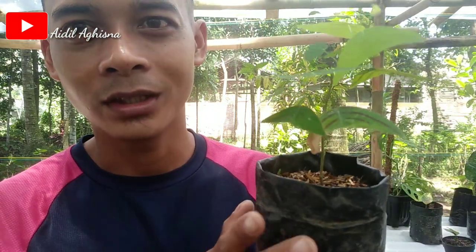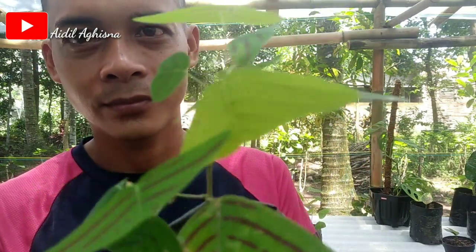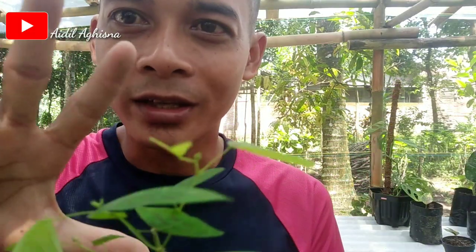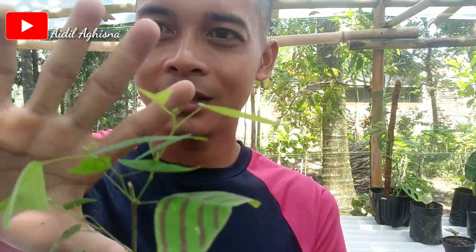Baru memperbanyak kupu-kupu ya. Kemarin aku punya satu — satu rimbun itu indukan — aku potong-potong, baru ini. Segini ukurannya, belum tinggi sangat. Harganya cukup fantastis ya, sekitar 20 ribu, 25 ribu, ataupun sampai mencapai 30 ataupun 35 ribu.